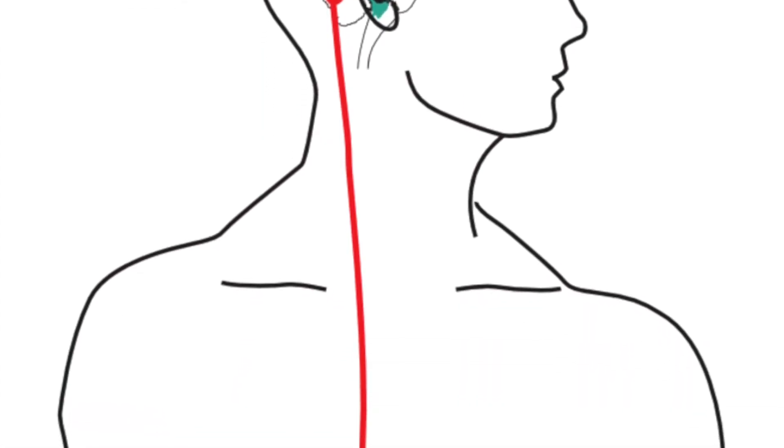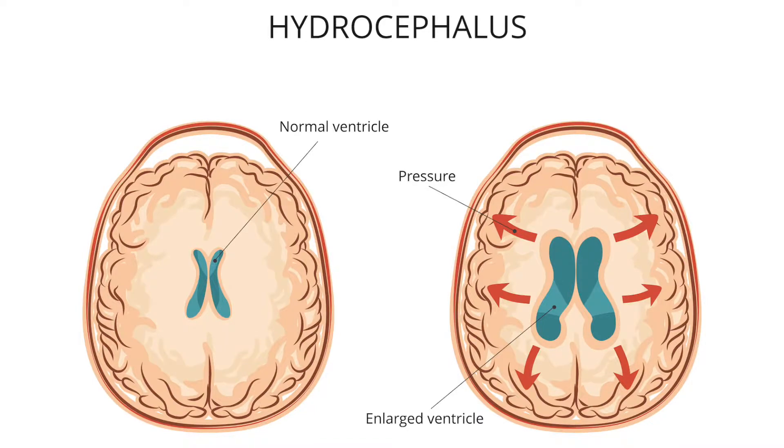Amazingly, a shunt — which is a surgery that creates a diversion of the cerebral spinal fluid from the ventricle down into the belly via a tube all under the skin — reduces the dilation of these ventricles and improves these symptoms, thereby improving the quality of life.